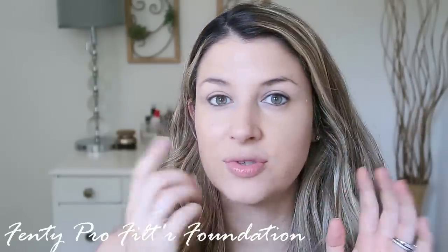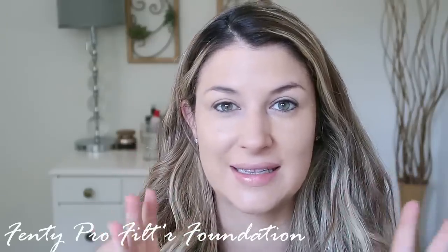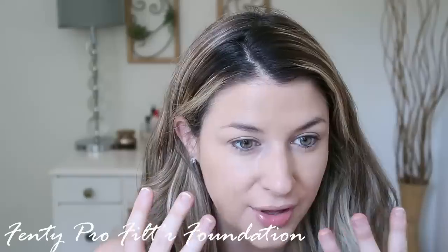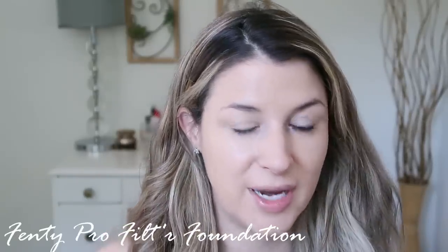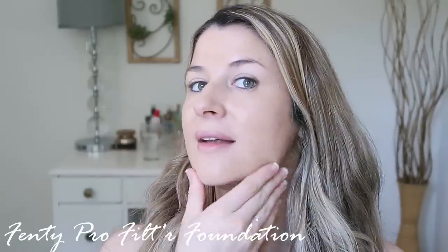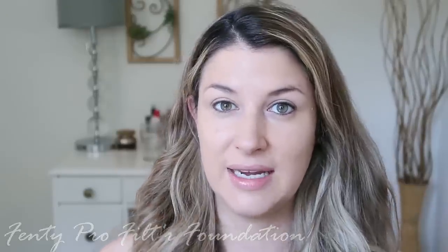That is two layers of foundation — I think it looks really good. I love the finish, it has like a slight dewiness to it. As it dries down it does feel slightly drying, but it's not makeup-y looking, not settling into fine lines, not accentuating dry patches. It's not quite full coverage — you can still see my sunspot — so I would say it's medium but you can build it up to full. I like the finish so we'll see how it wears throughout the day.